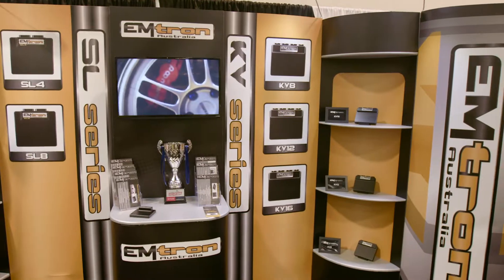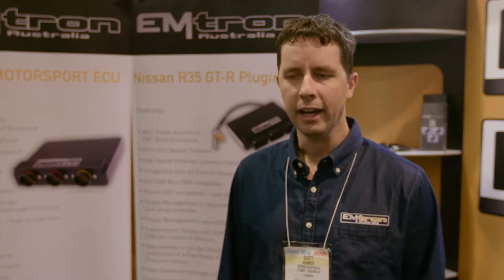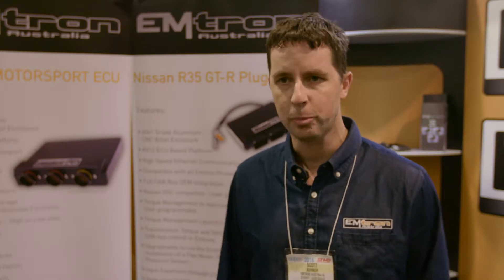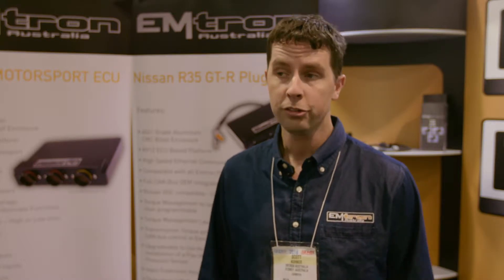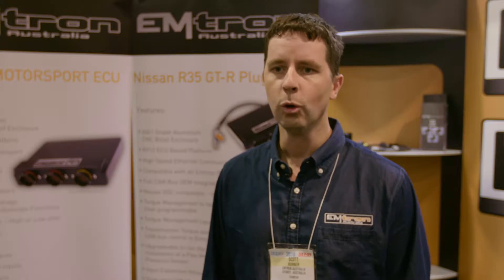Creating Emtron, there was a massive gap in the market between the ultra-high-end ECU and what I would call the baseline entry-level ECU. The problem is that the ultra-high-end ECU is obviously massively expensive to purchase and not attainable to most people at what I would refer to as maybe club-level motorsport. So Emtron is really geared towards being in that middle range and available to people.